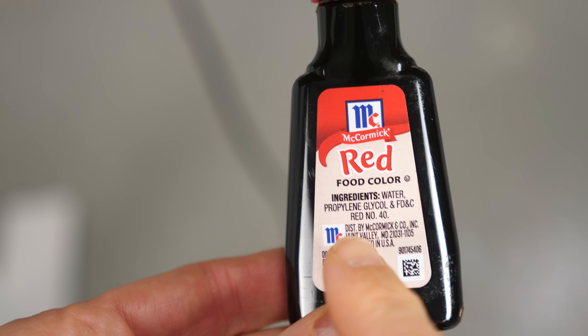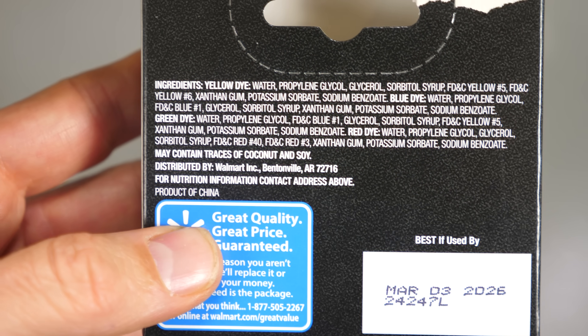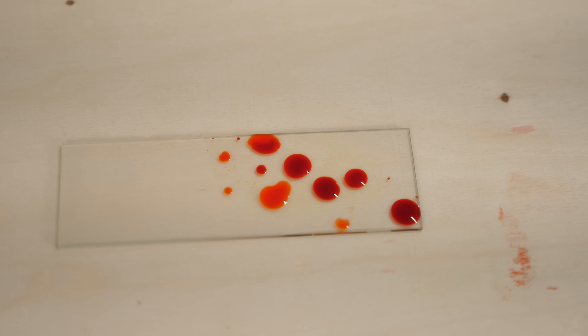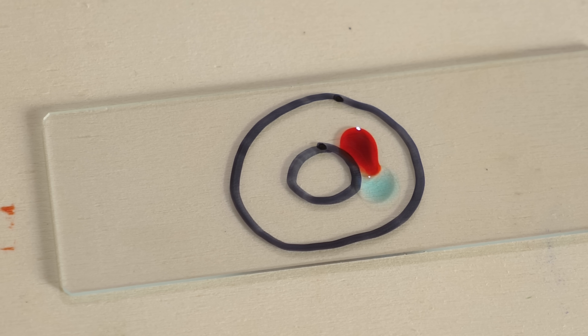Then you need your propylene glycol. You can order this online, but you can also get a solution of it from your grocery store. Most food colorings have propylene glycol as the main ingredient, but you have to make sure there aren't a bunch of other ingredients. For example, I tried this with a cheap brown food coloring that has a ton of other stuff in it and it didn't work at all. But this McCormick food coloring works great because it's just water and propylene glycol. You can put tiny drops on the glass slide and they'll start moving around. You can also use a Sharpie to make boundaries for the drops — the Sharpie is hydrophobic so it repels the drops enough to form a barrier. So you can make little race tracks for the drops. Thanks for watching another episode of the Action Lab!